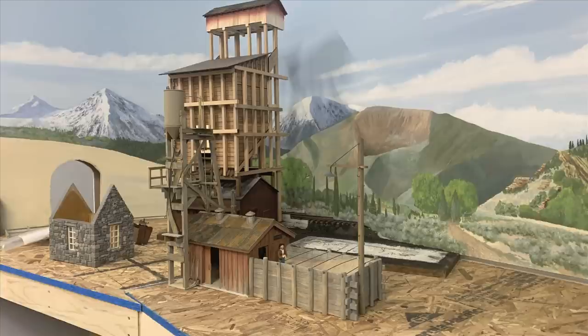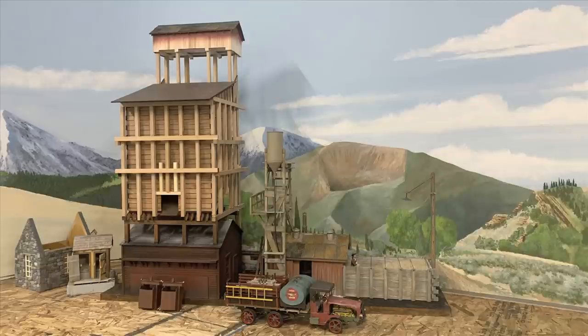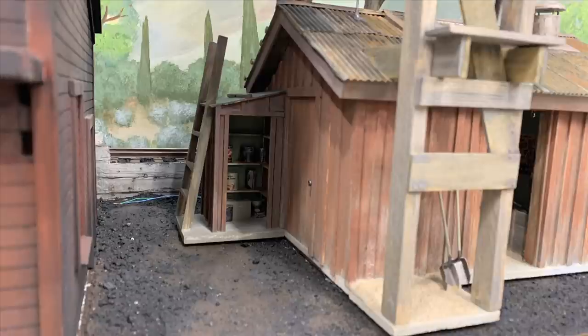On our model we've had to compress this space down. The sand house normally sits right here, and the loading track for the coaling tower and sand house is back here — you can see it just ends. It should extend further but we just don't have room, so it disappears into the backdrop, chopped off at an angle. Once the sand house is on its foundation, you can just barely see a tiny hint of the loading track back there.